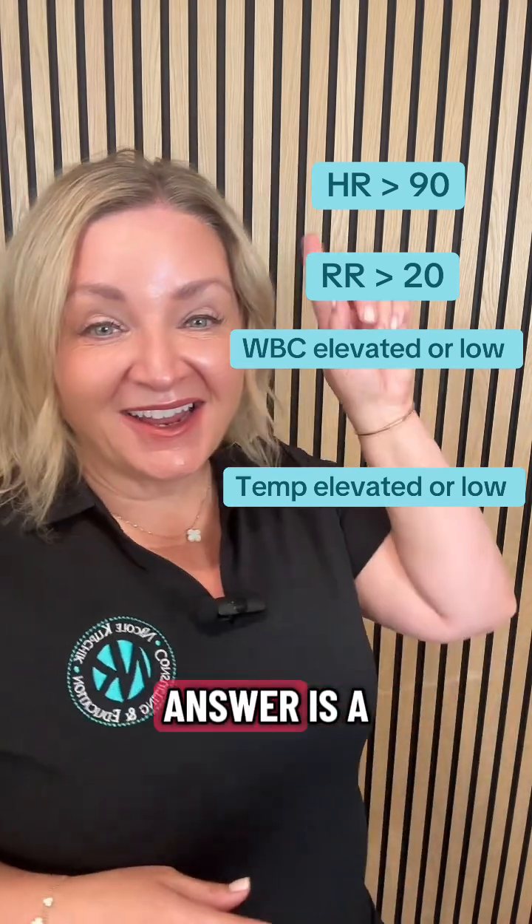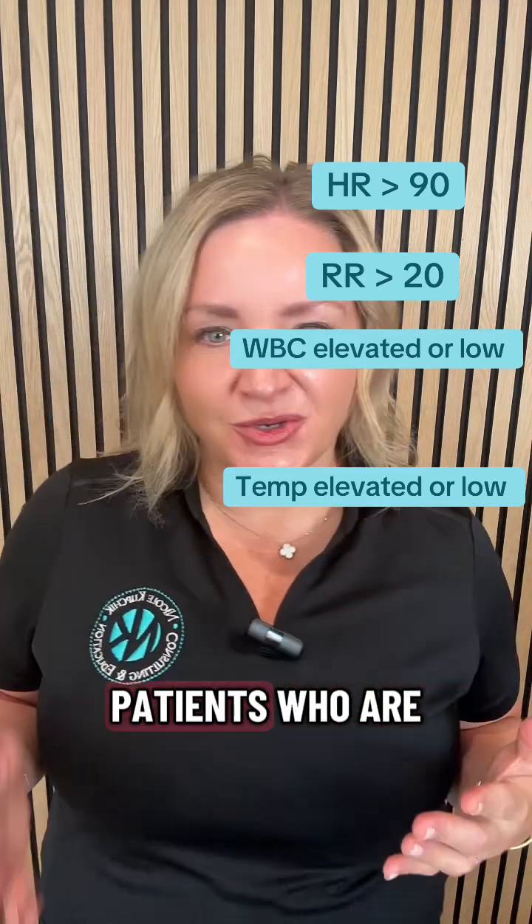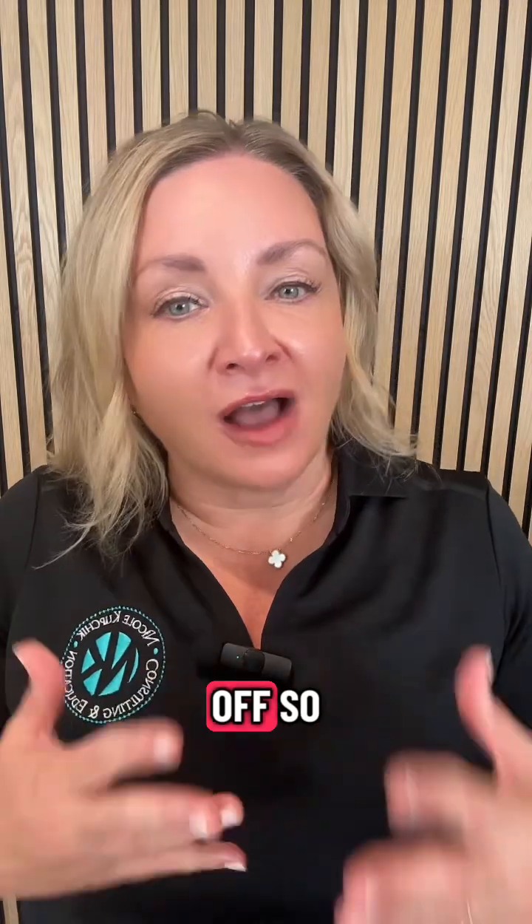Interestingly, the answer is respiratory rate. If you think about it, patients who are septic have high metabolic demands — they're producing a lot of CO2, and the body is going to increase the respiratory rate to blow it off. The other thing is lactate levels are increasing, and how do you get rid of acid? You blow it off.